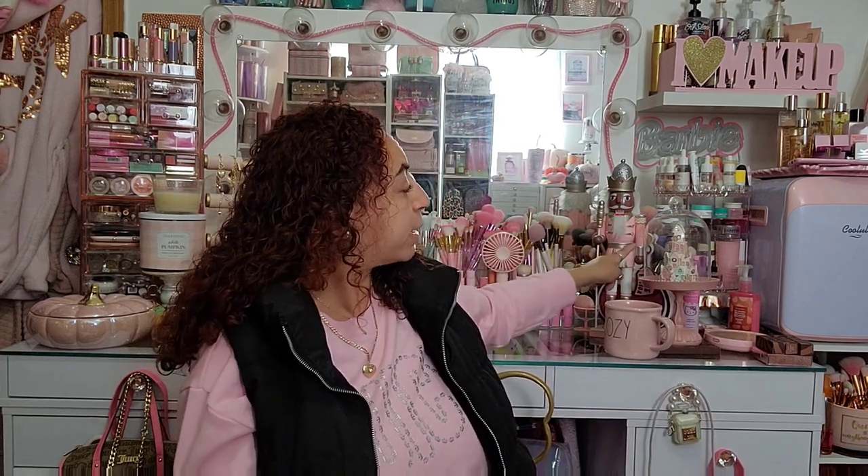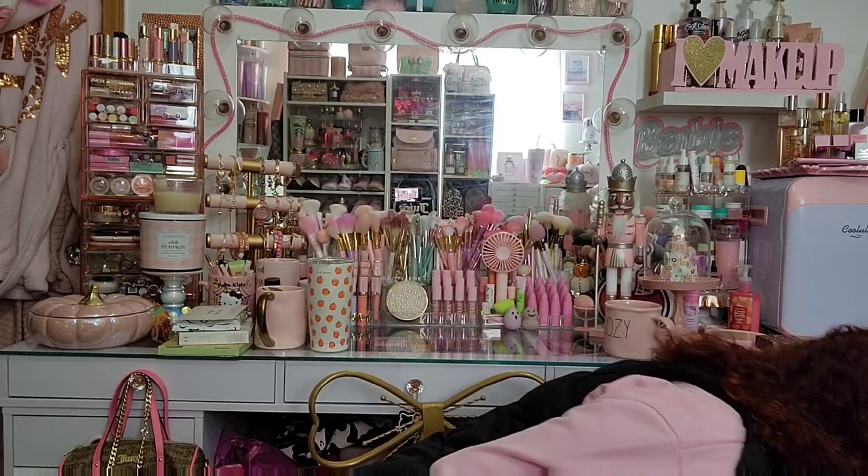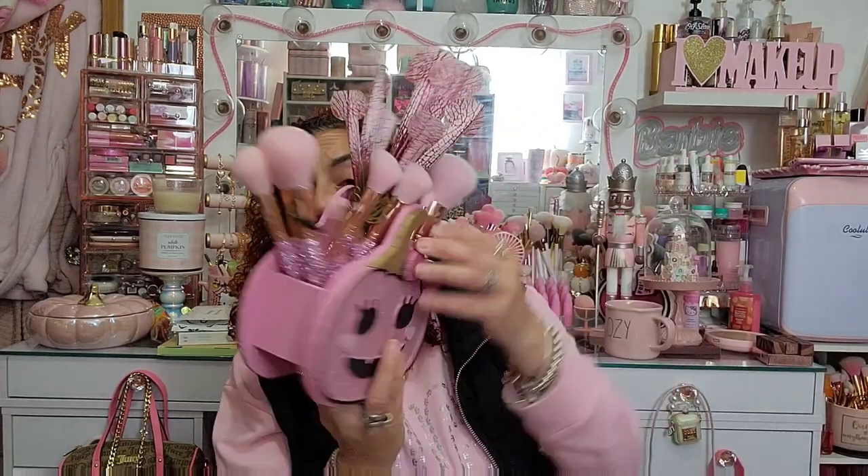Ignore everything you see behind me — I have Halloween decor and Christmas stuff. My husband glued the nutcracker's hand back on so it was drying, and I haven't put my clothes away because I've been sick. It's literally been sitting there since my last haul. I just kind of put stuff on the floor when I started filming because I had so much Halloween and Christmas stuff.